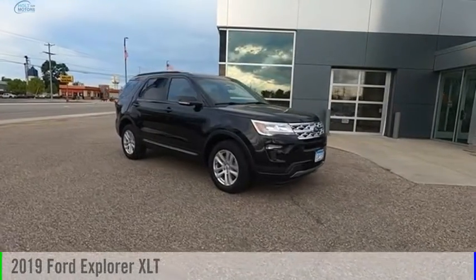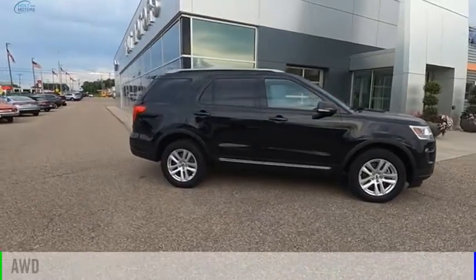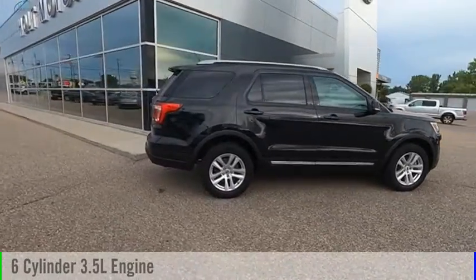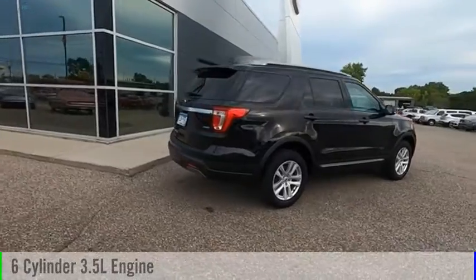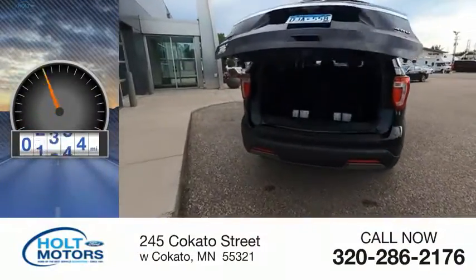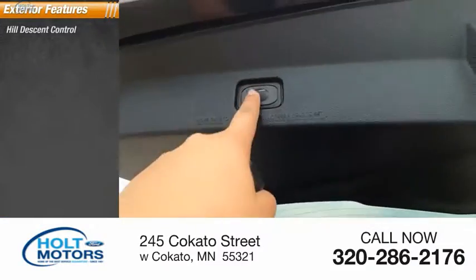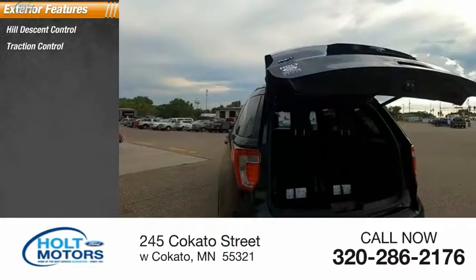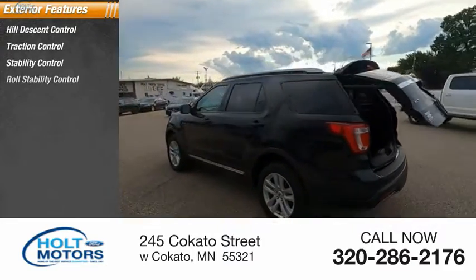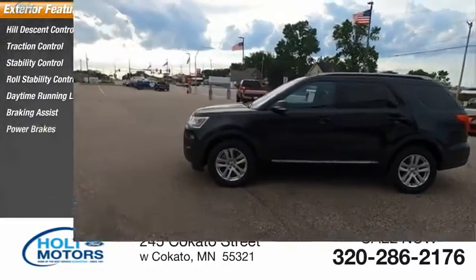Come test drive the 2019 Explorer. This vehicle is powered by an all-wheel drive six-cylinder 3.5-liter engine and comes with an automatic transmission. This vehicle has less than 60,000 miles. Here are some of this vehicle's great options: hill descent control, traction control, stability control, roll stability control, daytime running lights, braking assist, and power brakes.